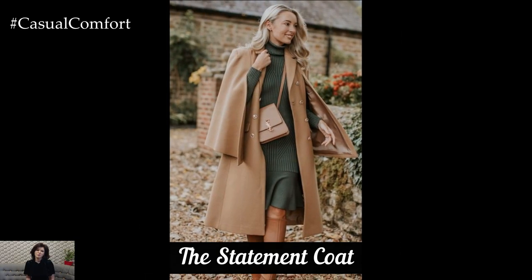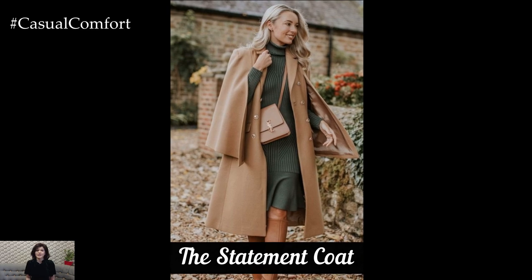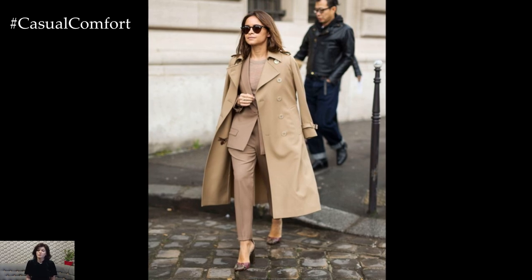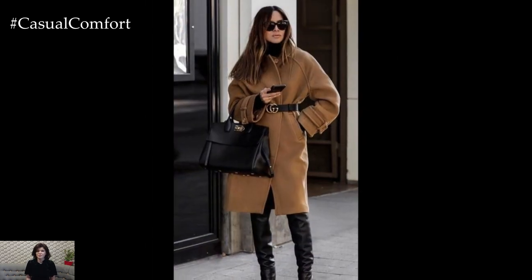The foundation of any fall wardrobe starts with a standout coat. A good coat is not only practical but can elevate even the simplest outfit. Look for a classic trench coat in neutral tones like beige, camel, or black,